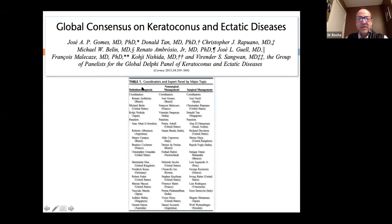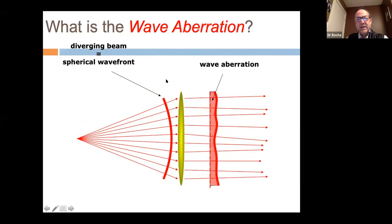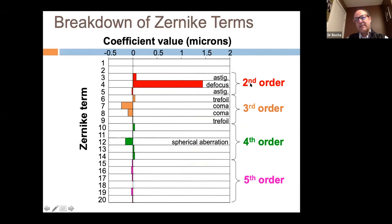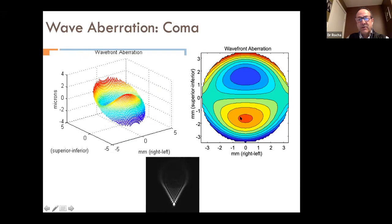A world panel Delphi consensus reviewed definition, diagnosis, non-surgical management, and surgical management of keratoconus. When wavefront light through the eye deviates from the desired image, that deviation is called an aberration. We can assign numbers to these wavefront aberrations — defocus, astigmatism, trefoil — and classify them as second, third, fourth, and fifth order in Zernike terms. The most typical aberration in keratoconus is coma.